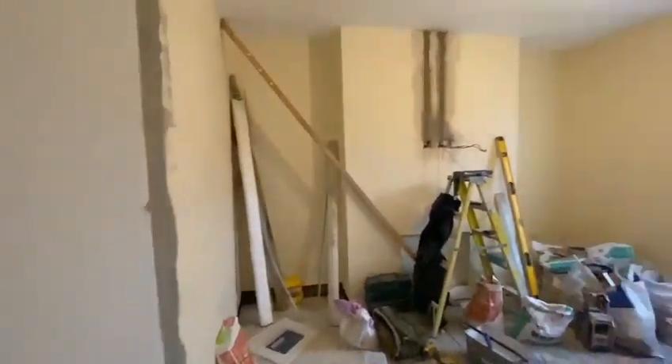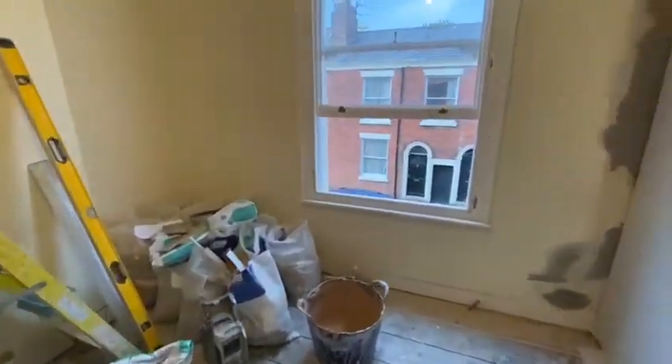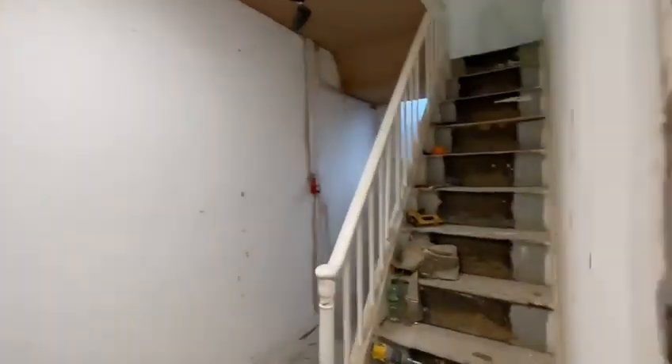Getting into the back bedroom — all of this rubbish is getting cleared out later on, piling it all up ready for a waste clearance. Walls are all boarded, getting skimmed tomorrow morning, and obviously all chases are backed up. Going up to the top floor.